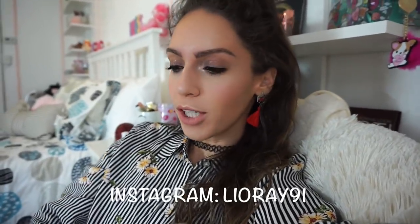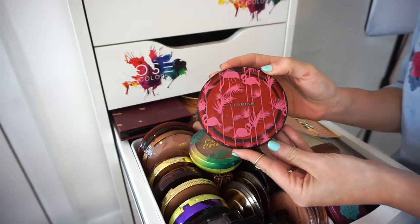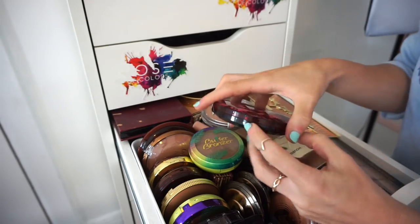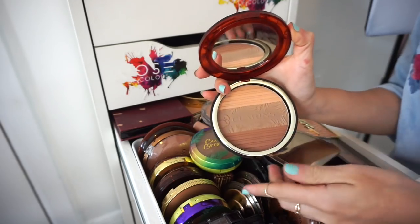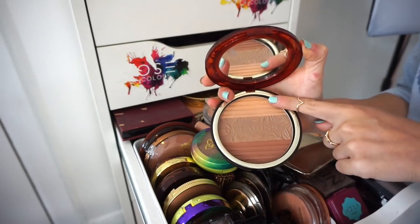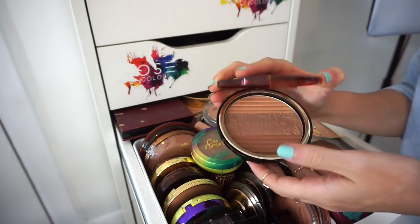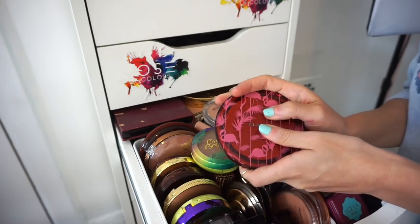Okay, the first one is the Clarins bronzer — it has flamingos all over it. I adore this so much. It has three shades: a deeper, medium, and light shade. I like to mix them all to create a customized color. I love this, keeping it, obsessed.